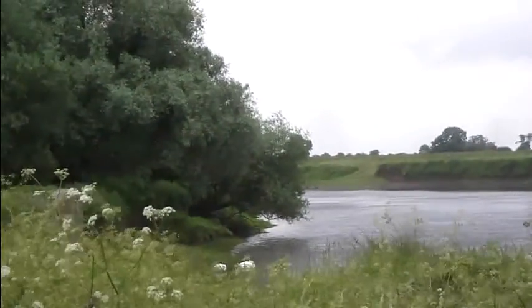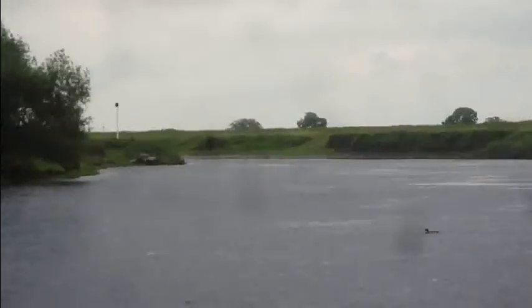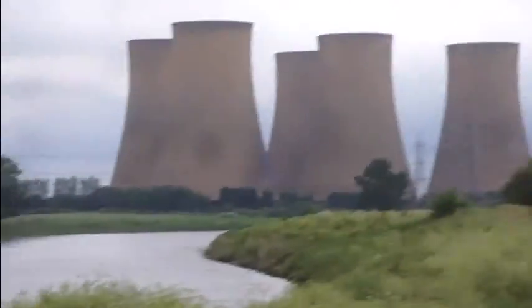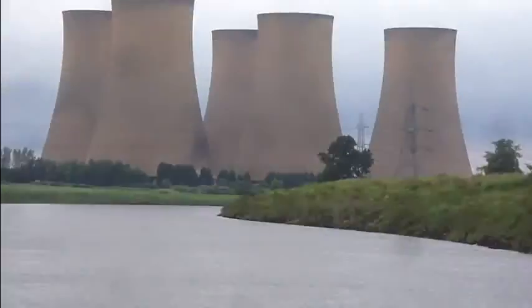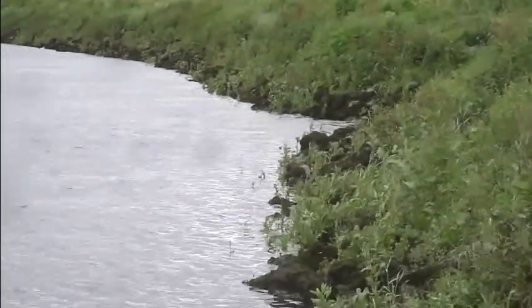We shall approach it from this direction — this is looking upstream. Jetty on the left, power station in front, and just below us here to the right, beyond this jetty, is a small inlet which we'll look at in a moment.